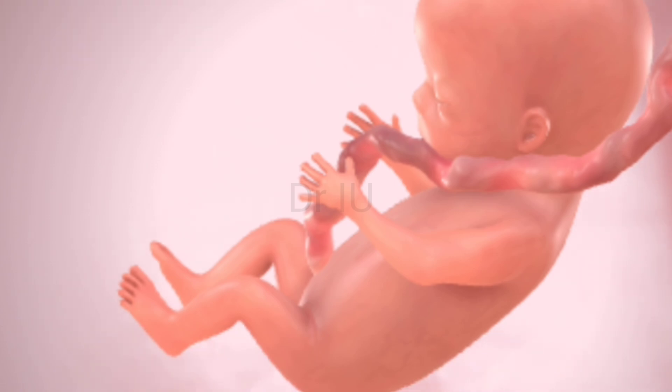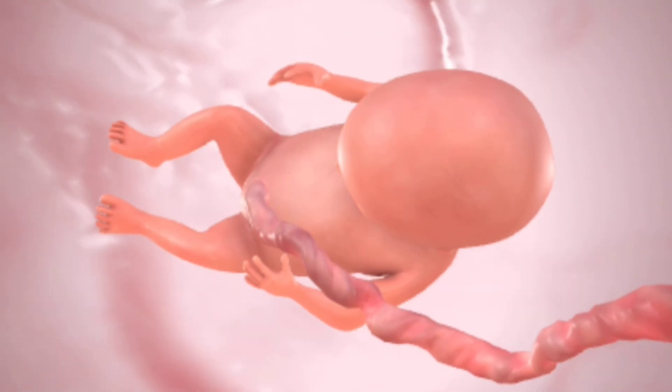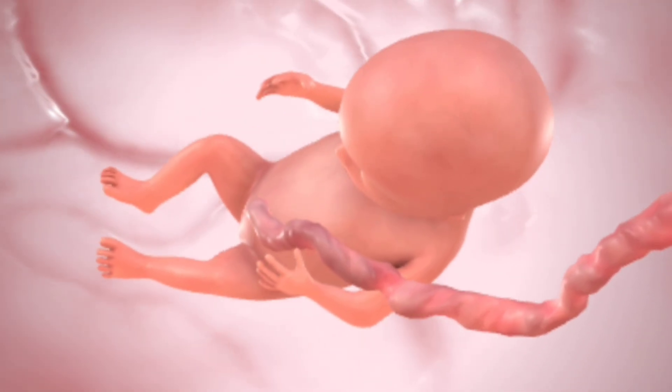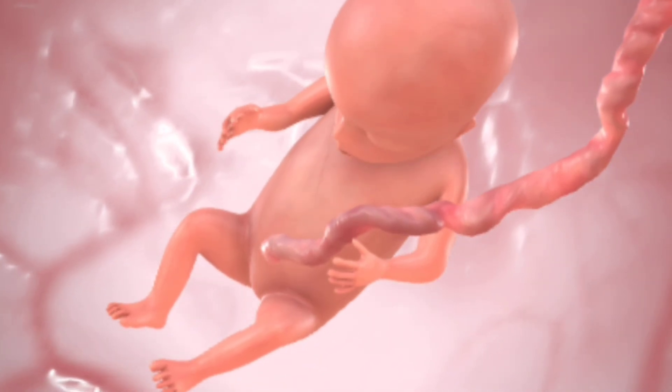Week eleven to twelve — the first trimester ends. Your baby now has eyelids, fingernails, and even tooth buds. All major organs are formed, and the baby is about two to three inches long. This marks the end of the first trimester, the most critical time for organ development.